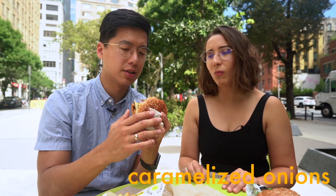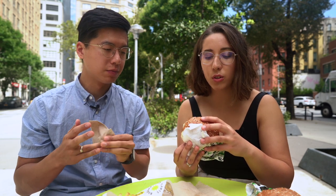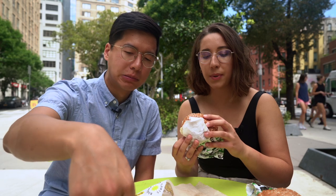The caramelized onions are a really nice touch. I really do taste what my friend was telling me about the extra seasoning. This is definitely the best impossible burger. All of these toppings — the special sauce and the vegan cheese is such a nice touch. This bun is also super soft. I love the sesame seed bun and this one has poppy seeds too.